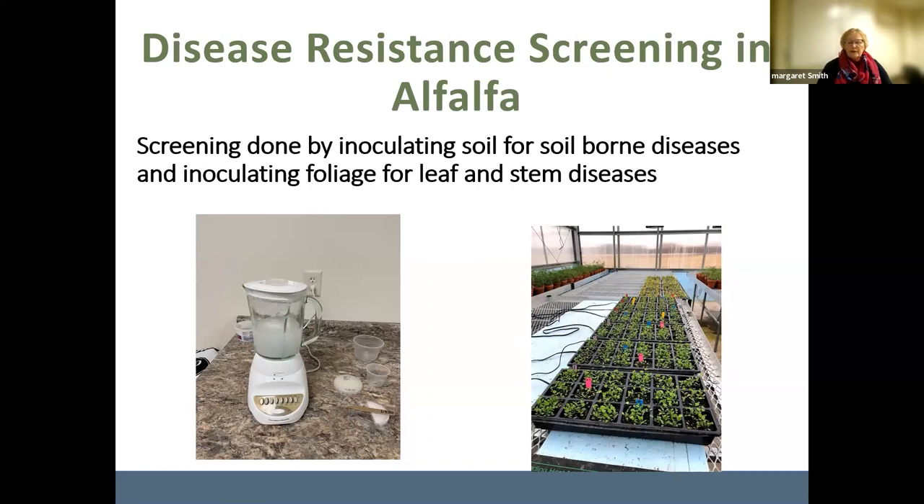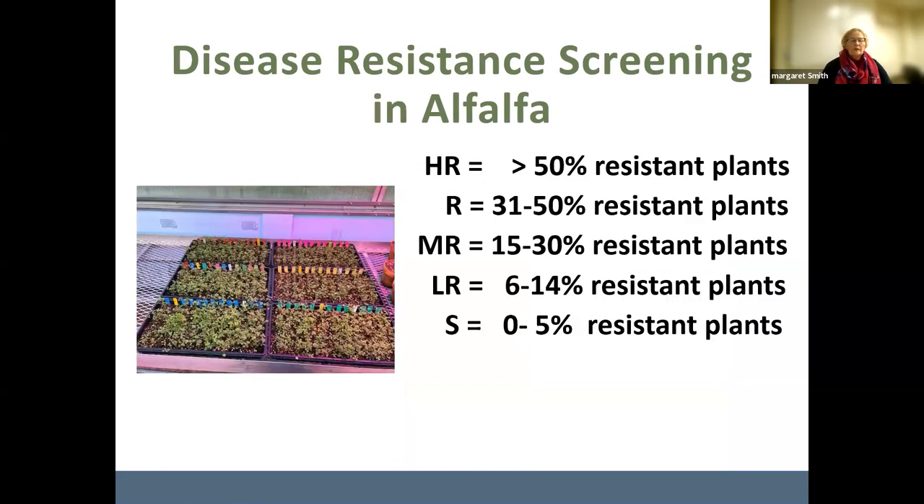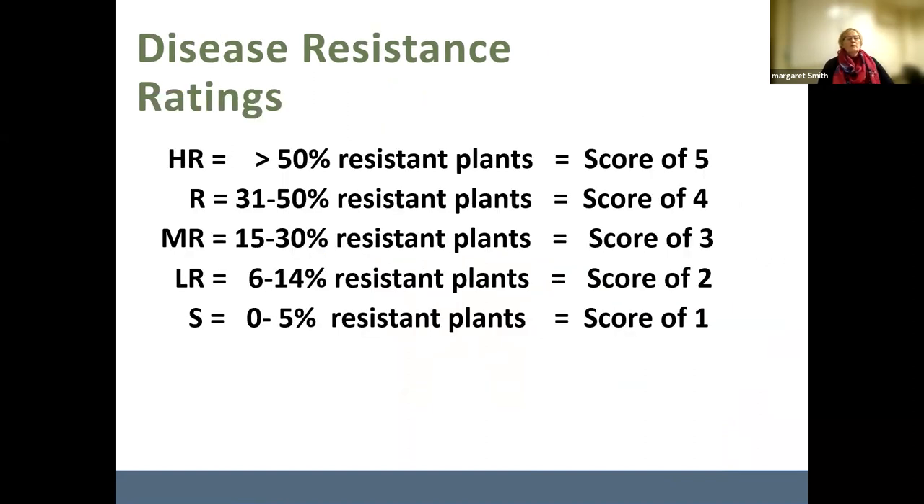It takes about five weeks to do an evaluation, so they can run several runs through wintertime. When you see scores on the tables, HR — highly resistant — means 50% or more of the plants survived inoculation. On down the scale, susceptible means only 0% to 5% of the plants survive. You will see a range of resistant ratings for different diseases for any individual alfalfa variety.